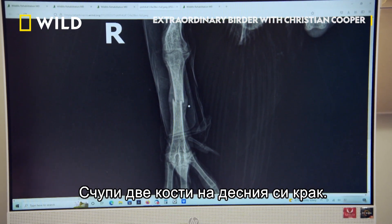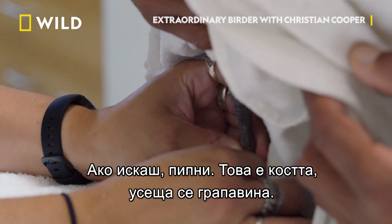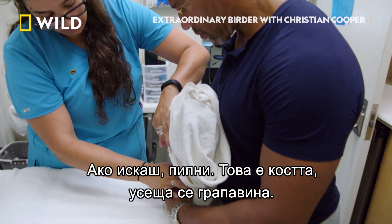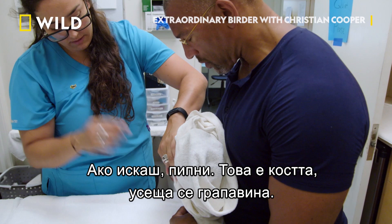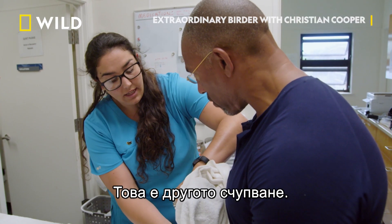It's her right leg — she fractured two bones in her leg. This all feels nice and stable. If you want to feel that too, this is her bone right here, and you can feel that callus right there. And if you come up higher, there's a sharp part right there — that's the other break.